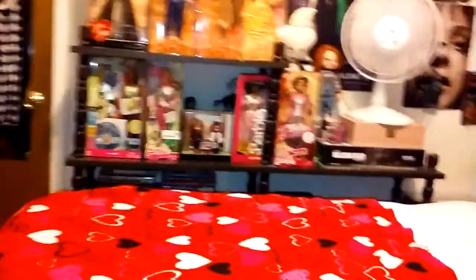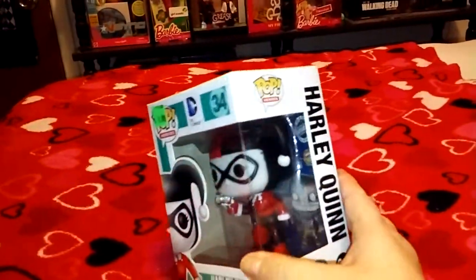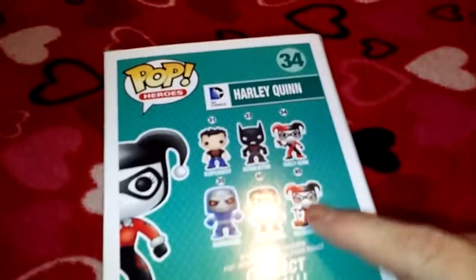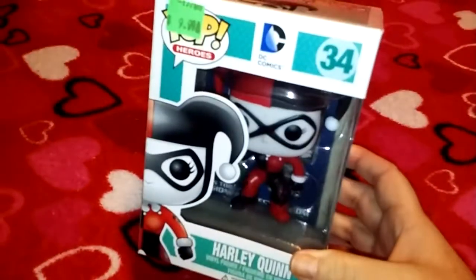I'm going to start my haul. The one thing I got at the comic book store — and it was $9.99 — was this cool Harley Quinn. She's the one that has the gun. I really want to get the one where she's got the hammer. That's what I got; I really like Harley Quinn. It'll probably go up on my shelf somewhere.